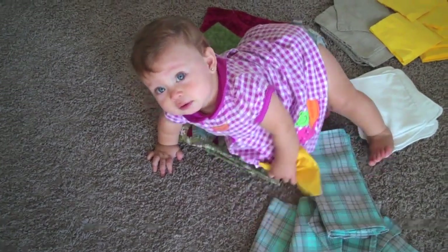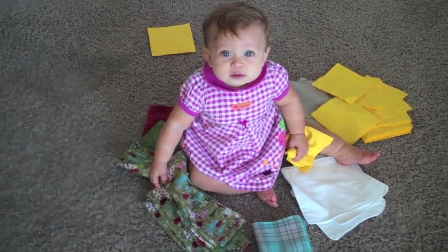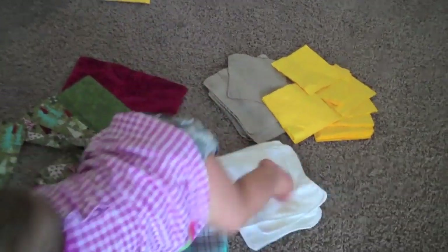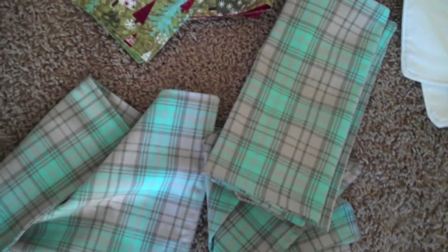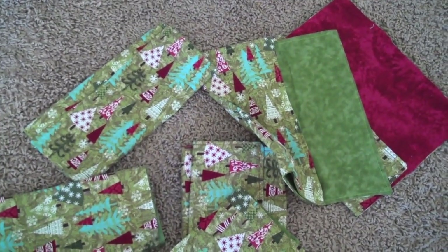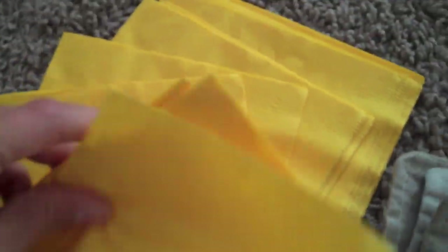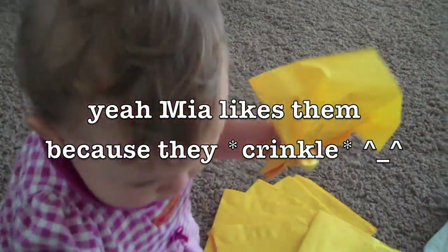Cloth napkins really have an almost endless variety of shapes, textures, fabrics, colors, and prints. You can have plain everyday napkins in flannel or linen, classy fancy napkins for special occasions, or even colorful print napkins for holidays. Compare that to disposable ones, which are really noisy and thin, and you have to throw them away. There are just so many different kinds of cloth napkins.